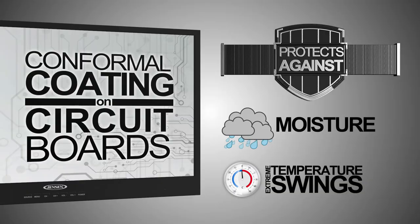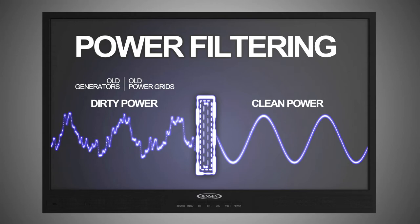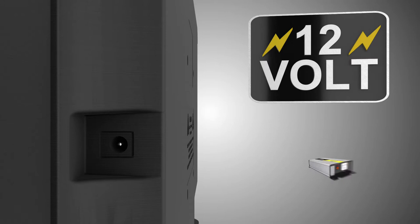In addition, we've built in power filtering to eliminate lines and snow created by dirty power sources such as old generators and old power grids commonly found in campgrounds. And with true native 12-volt operation, you can enjoy your television on the go without the need of a power inverter for worry-free uninterrupted entertainment.